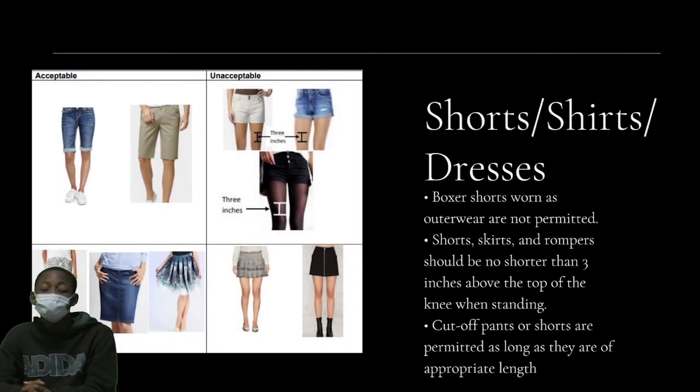Boxer shorts worn as outerwear are not permitted. Shorts, skirts, and rompers should be no shorter than three inches above the top of the knee when standing. Cut-off pants or shorts are permitted as long as they are the appropriate length.